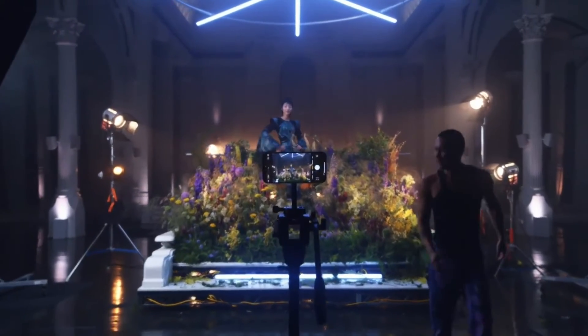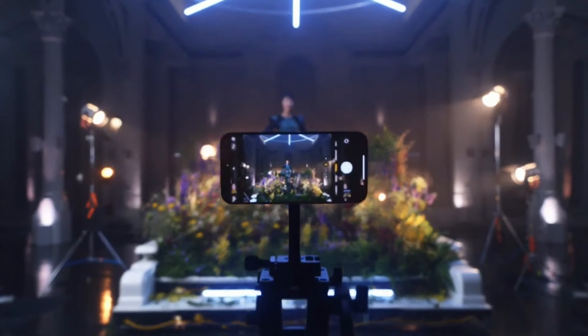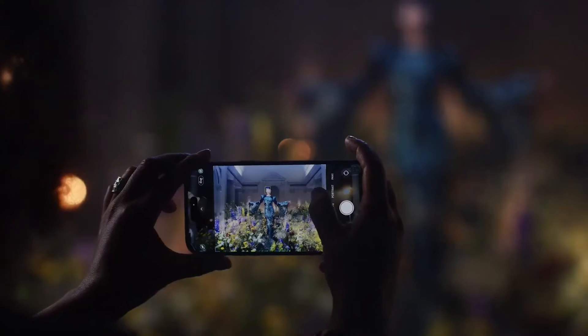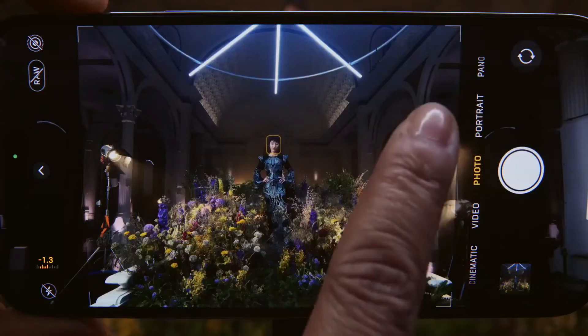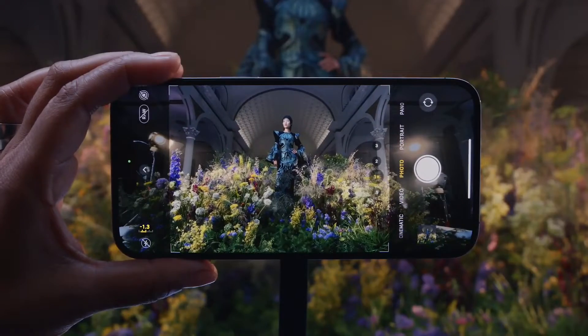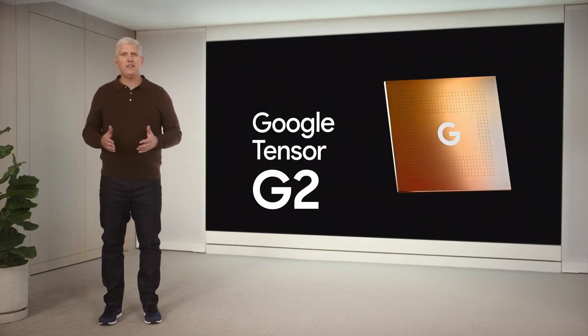The second awesome feature of the Pixel 7 series, and my personal favorite, is the Cinematic Video mode. It is similar to what Apple did with the iPhone 14 Pro Max — it will focus on the subject while blurring the background, as the name indicates.